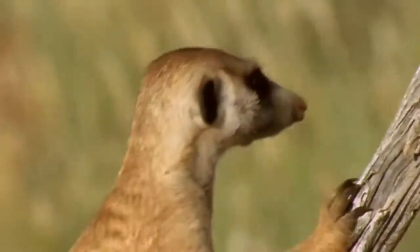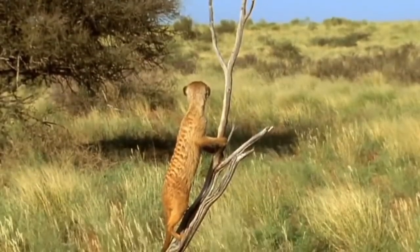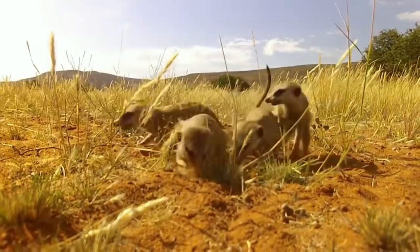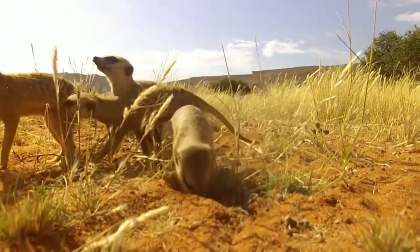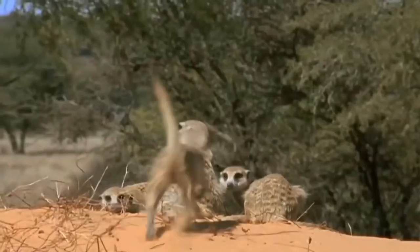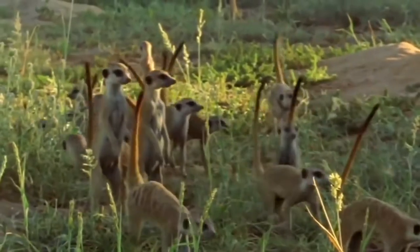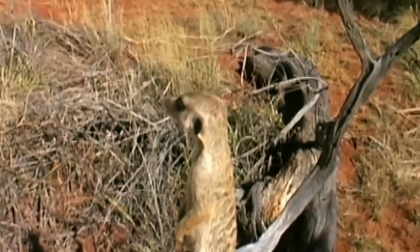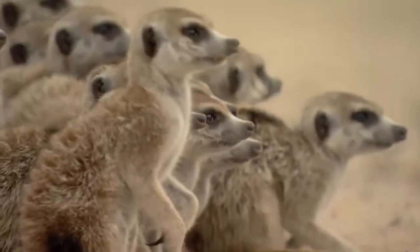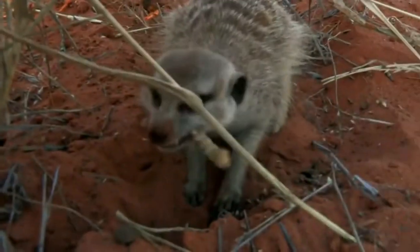Dark contours around the eyes visually increase the already not small organs of vision. Large eyes in nature often play a frightening role. The meerkat sees well and is prone to hyperopia. A keen sense of smell and good hearing help the eyes. The auricles are small and crescent-shaped, painted black and located at eye level. A distinctive feature is the ability to close the auditory canals, which keeps the ears from getting sand and dirt when digging holes.